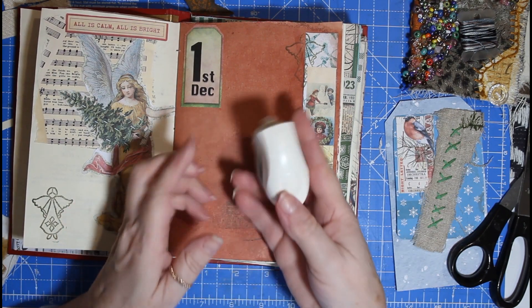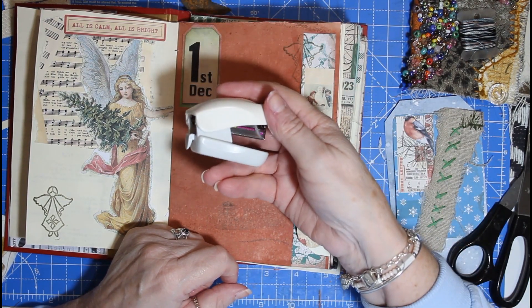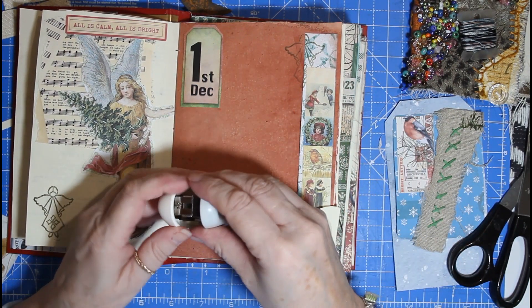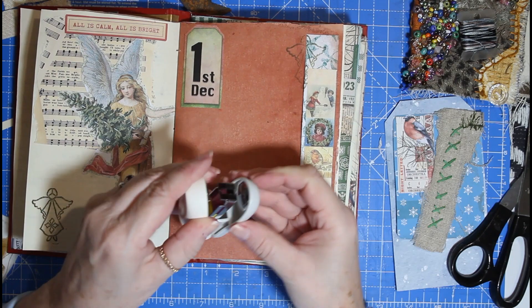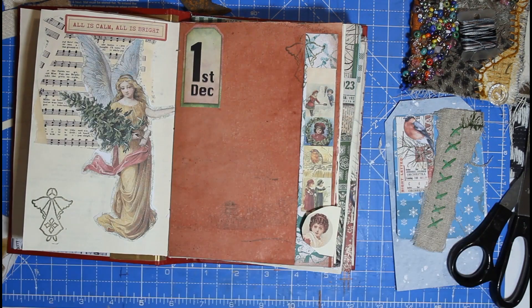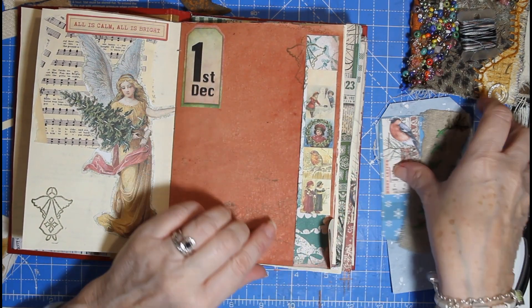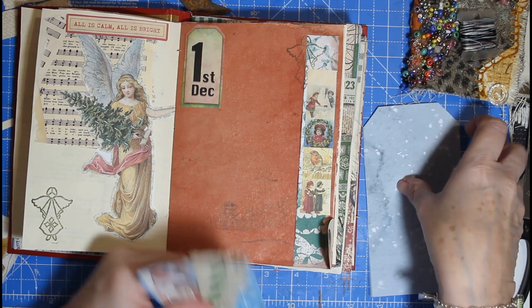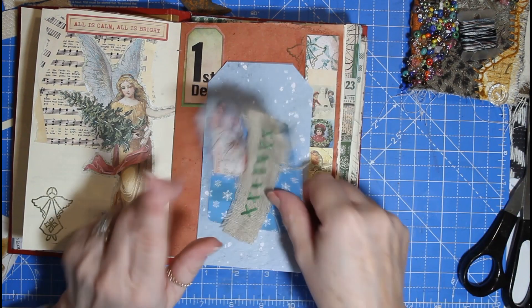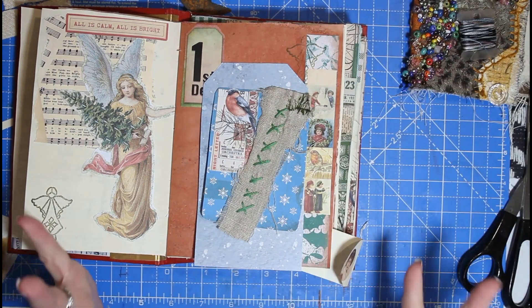This is the We Are Memory Keepers mini stapler and it's got coloured staples in it — I'm excited for that. I have got a pocket in here ready for the tag. Today I am giving you cross stitch. Cross stitch is in there so it may come up again.